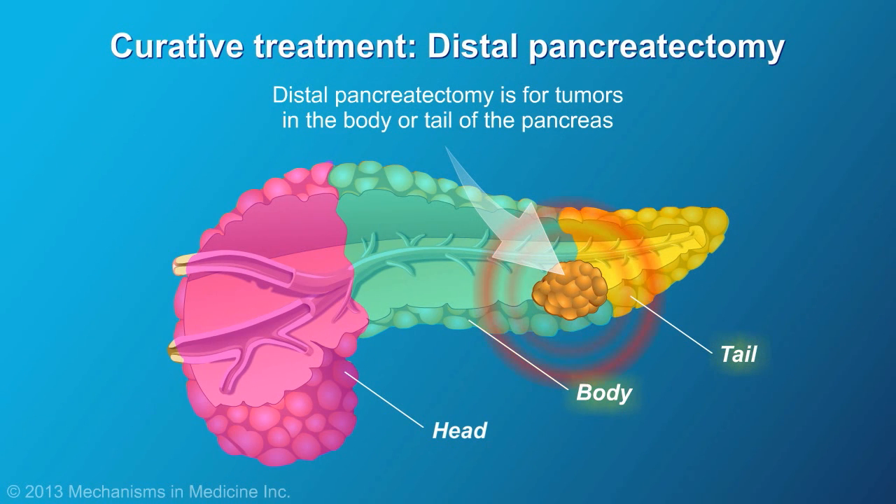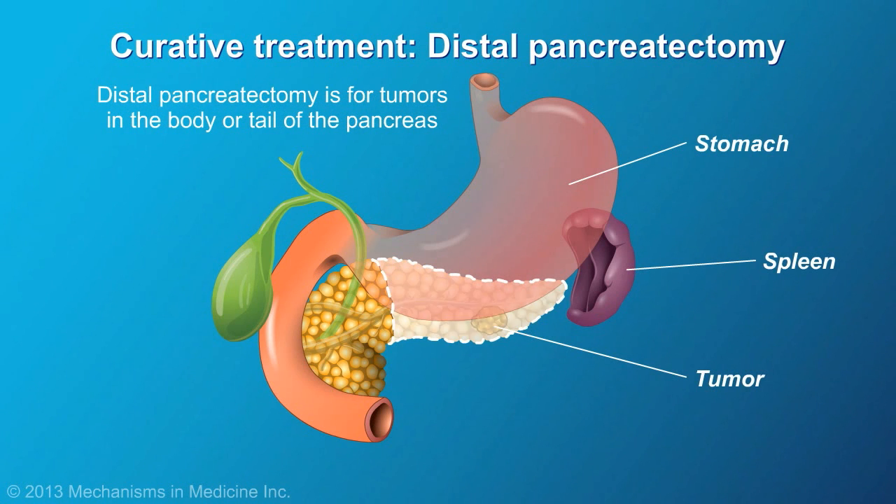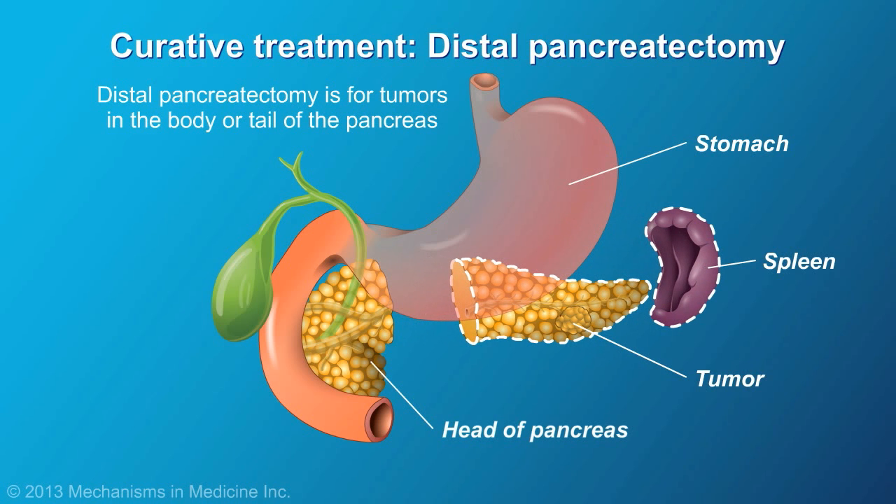If the tumor is in the body or tail of the pancreas, a distal pancreatectomy surgery is performed to remove these parts of the pancreas, as well as the spleen, and sometimes part of the stomach.